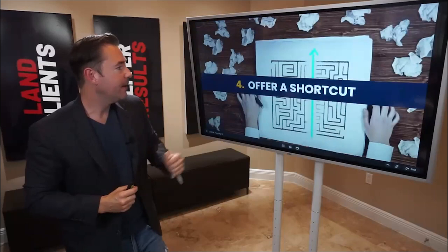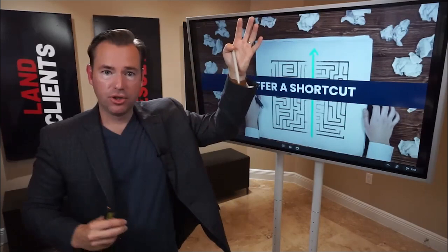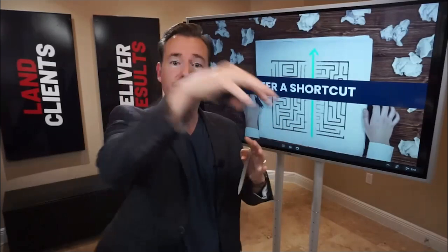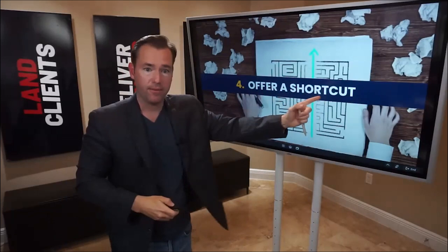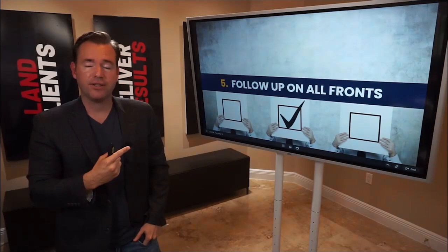Number four: offer the shortcut. Regardless of where they enter the funnel — from the opt-in, watching a webinar, or engaging with content — we always want to hop skip straight to the bottom of the funnel, which is: 'Hey, if you need some help, let's schedule a one-to-one strategy session.' Everything we do, we want to engineer this shortcut.